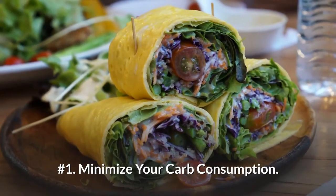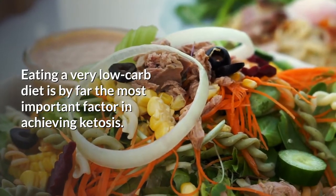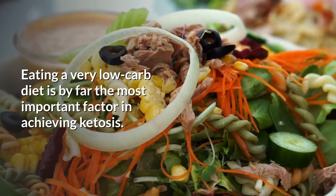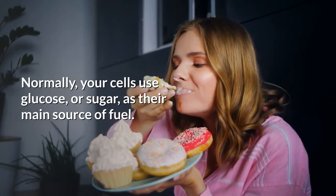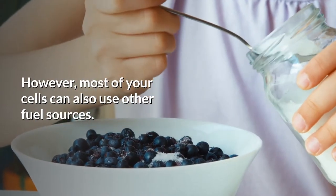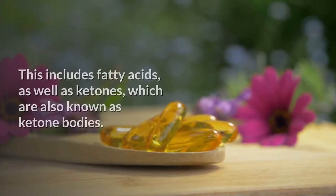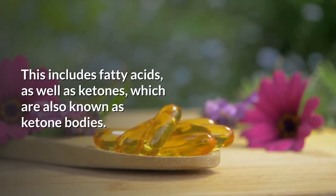Number 1: Minimize your carb consumption. Eating a very low carb diet is by far the most important factor in achieving ketosis. Normally, your cells use glucose, or sugar, as their main source of fuel. However, most of your cells can also use other fuel sources, including fatty acids, as well as ketones, which are also known as ketone bodies.